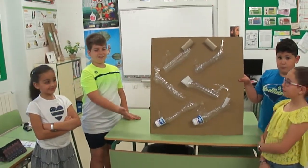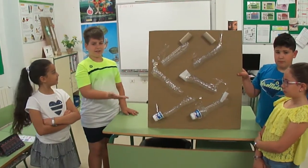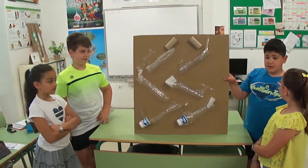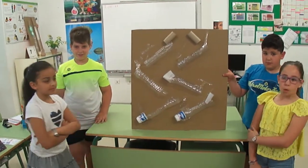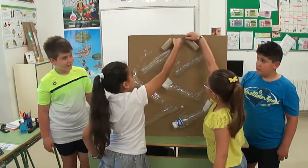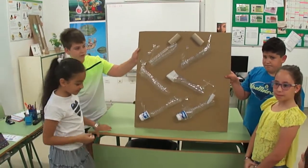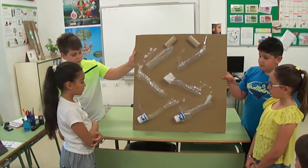This is our project. The name is a magic blade. This is a simple machine. There are six inclined planes. We have two balls and we dropped them. Okay, try again, Malak.